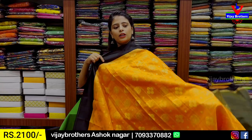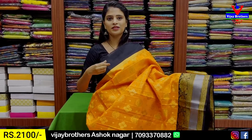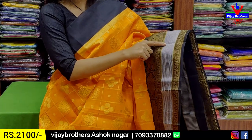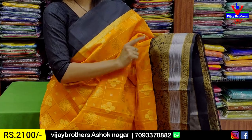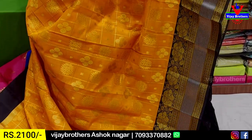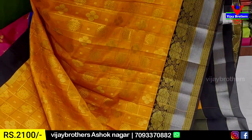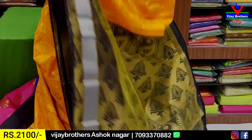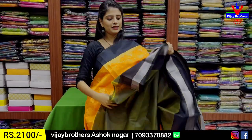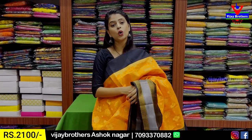My next combination is orange with black color. The border features a black strap border and a golden strap border, with a 3-4 inch border then a 5-6 inch border. It's a nice black border. The back pattern is silver, and both sides have a weaving pattern border. The back pattern includes a diamond pattern and a floral pattern. The body pattern is golden checks. We have contrast in the complete weaving pattern and in the blouse style. The price is ₹2,100.